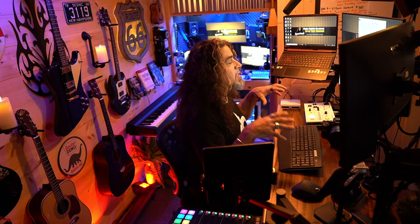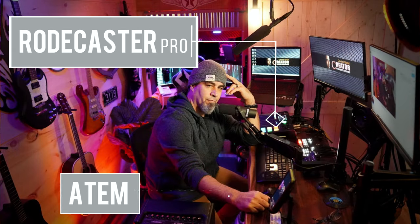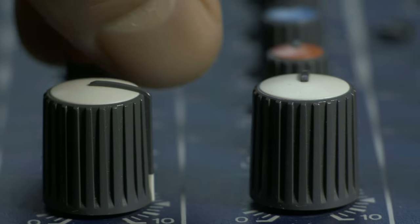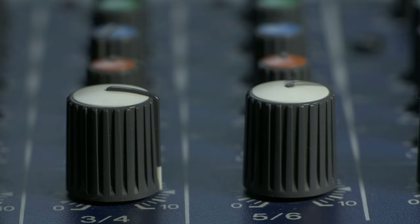On this desk I used to have both a RODECaster Pro and an ATEM Mini Pro ISO. The RODECaster handled all of my audio signaling, and the ATEM Mini Pro handled all the camera and video signals when I was filming or live streaming. The problem was they didn't always sync up perfectly, and they were missing features I really wanted, like the ability to pan audio left and right or mix in a stereo line input. Simple things you'd think they'd handle, but surprisingly they often didn't.